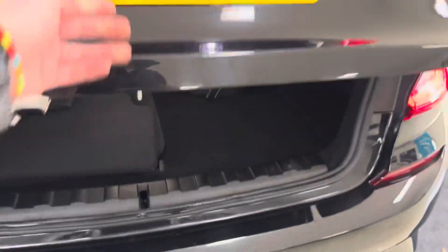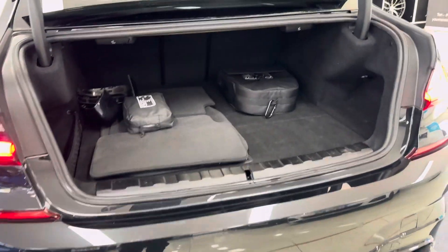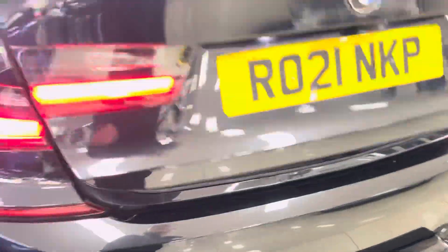You've got a reverse camera, a good size boot, including the charging cable in there and folding rear seats.